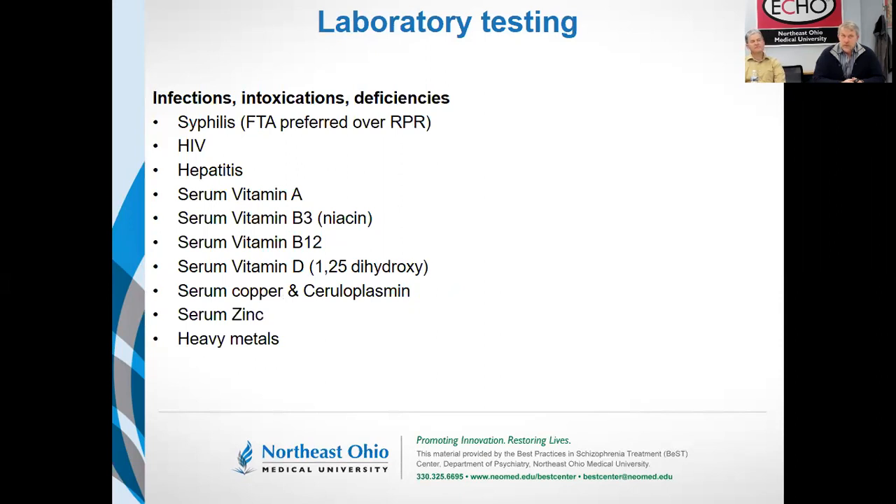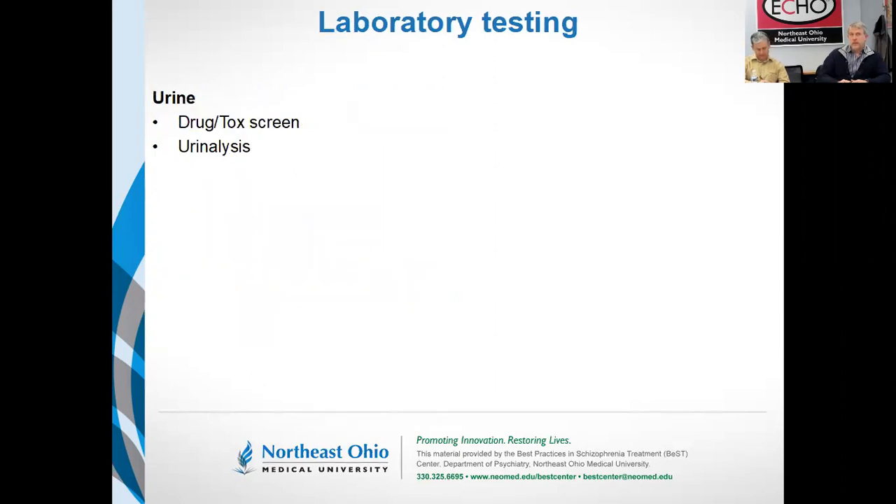HIV is also out there and I would argue for making it a routine screen. We have treatments now that can put it into very long remission, and I think it's worthwhile to do even for somebody without a so-called high-risk lifestyle. Ditto for hepatitis. These other tests for deficiencies and heavy metal screens are going to be low yield — you won't find more than a single-digit percentage — but they're relatively cheap as a one-time investment and will lead to actionable results.